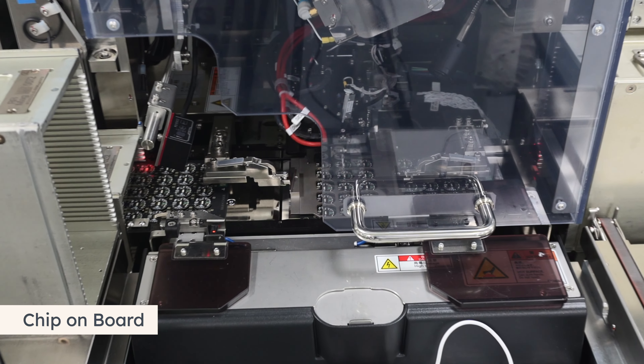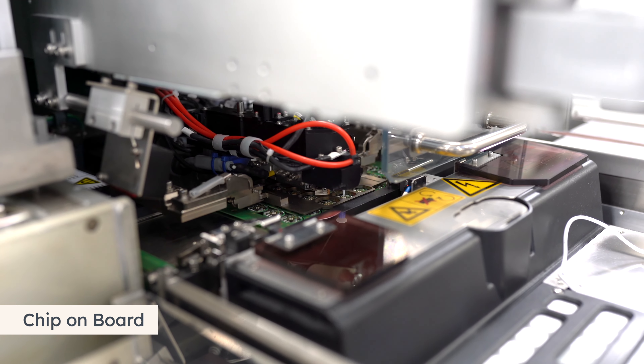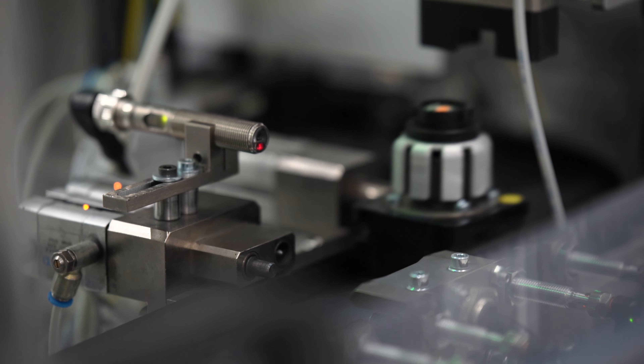We interconnect standard materials with high-grade processes. We mount our LED chips directly on circuit boards. Die bonding and wire bonding have become the standard procedure at our site.